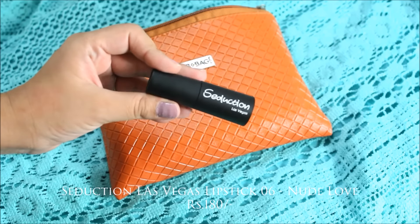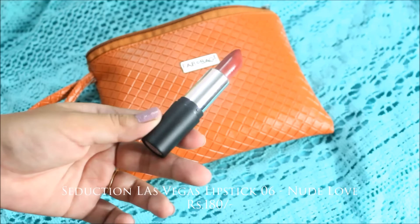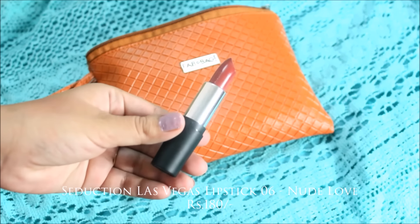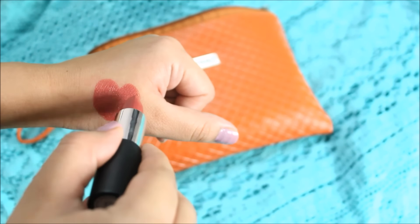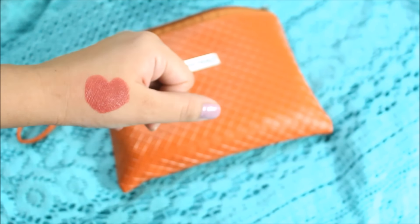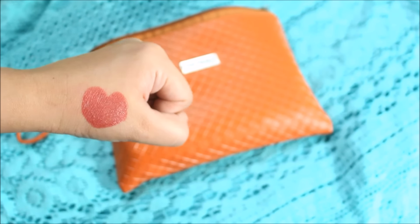Next is the Lip Seduction Las Vegas lipstick — it's a nude shade. I had the option of selecting my favorite shade and I chose the nude shade. You can go on the website and check out all the color options they have. It looks really amazing and it's perfect for daily use.